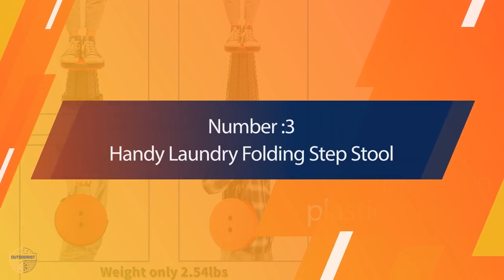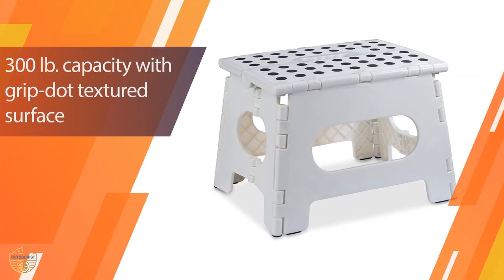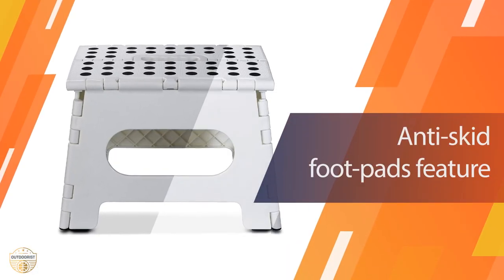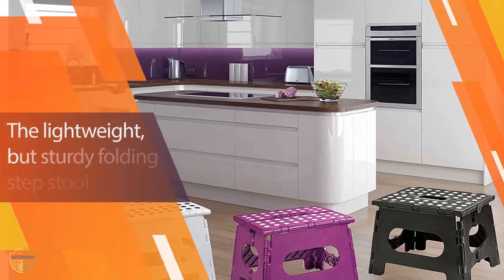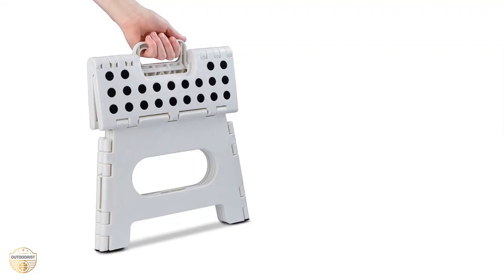Number three: Handy Laundry Folding Step Stool. No matter what room you're in, there's always something you can't reach when you're in a hurry. This folding step stool will help you reach what you need — it's very convenient and you can fold it for storage.